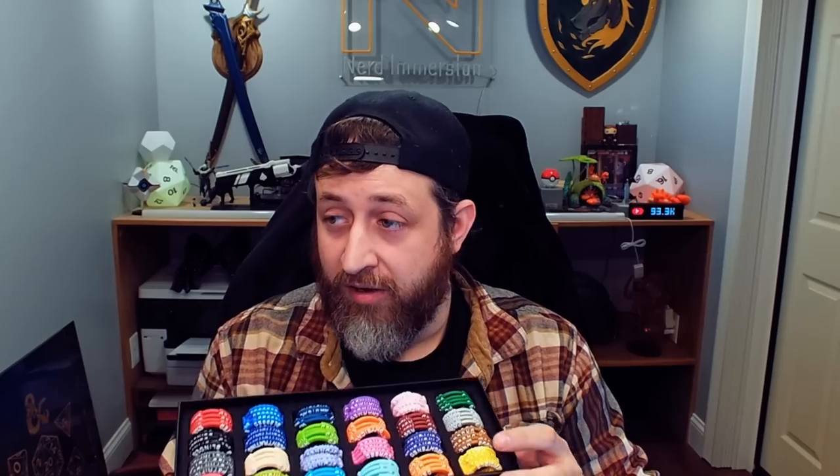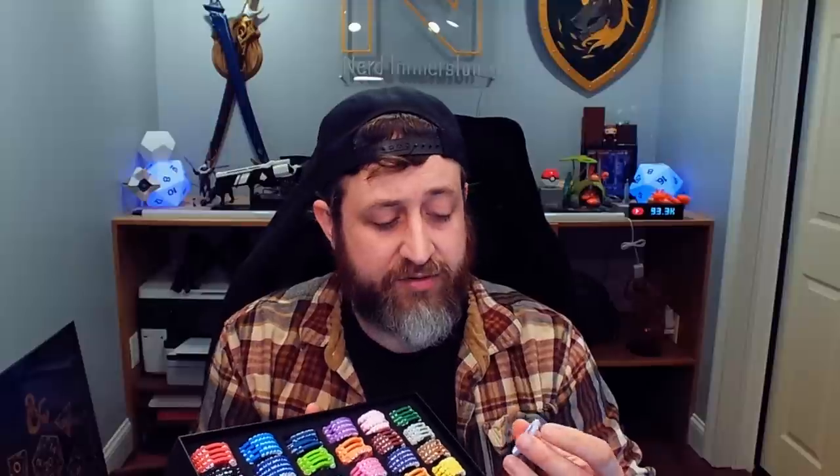Let's talk about the Lynx RPG condition rings. They are little rings that will fit around the base of a medium-sized or small-sized traditional D&D mini. They are made out of a very resilient and bendable plastic or rubber material. You can see them bounce back to shape, no problem, and they come in a variety of distinct colors.